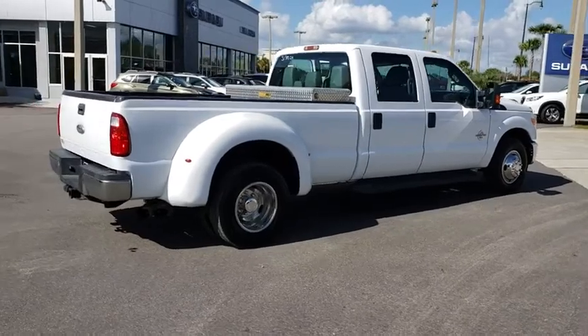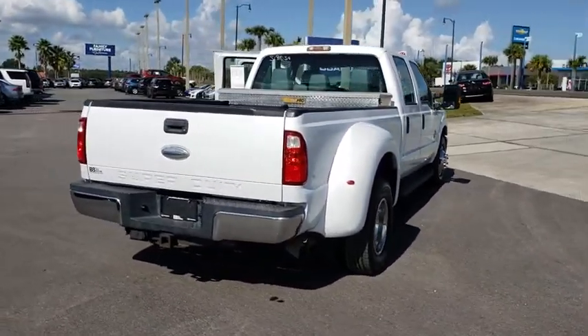Ford F-350 Super Duty. This vehicle has less than 75,000 miles.